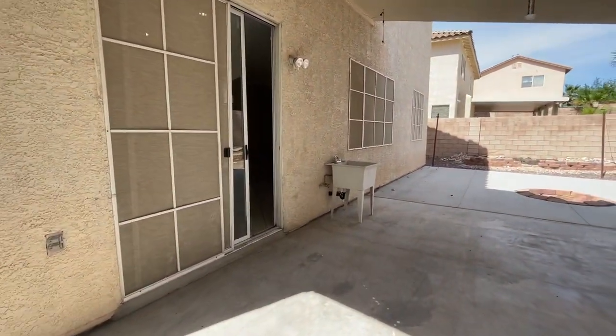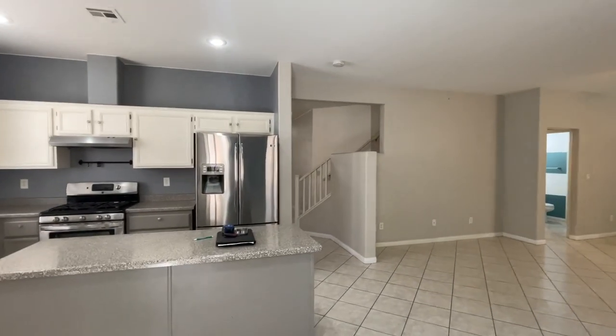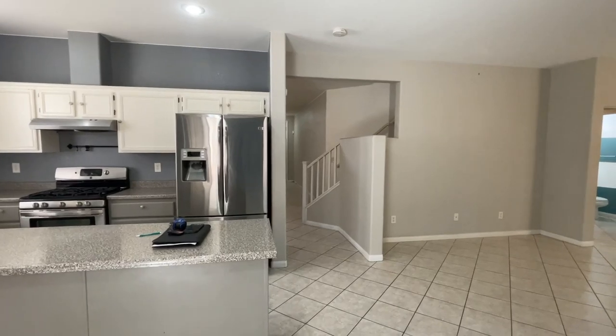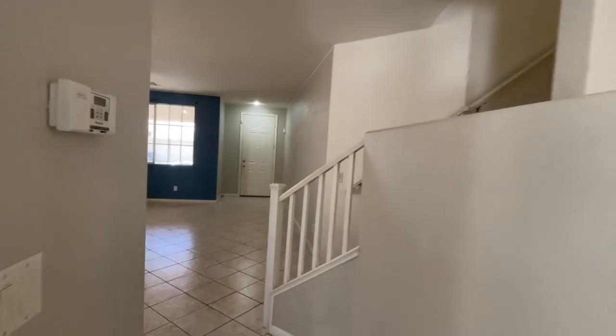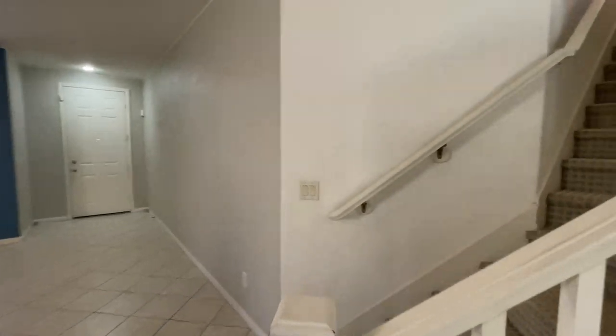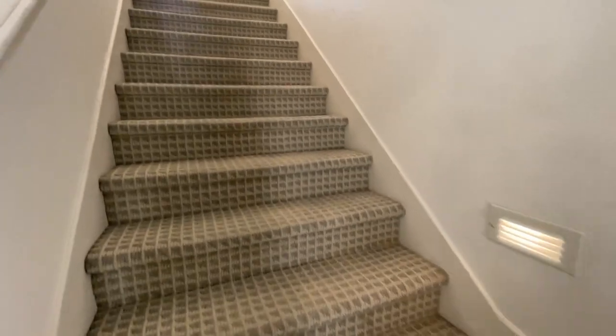We're going to go upstairs now. I have my photographer here right now, so hopefully we won't intersect. All of upstairs has carpeting except for the bathrooms and laundry room.